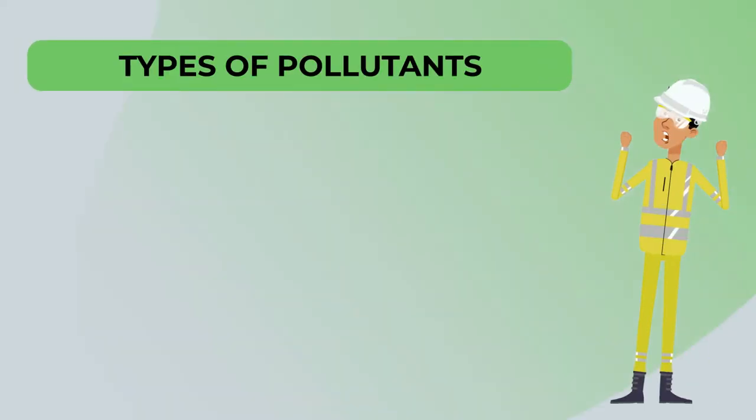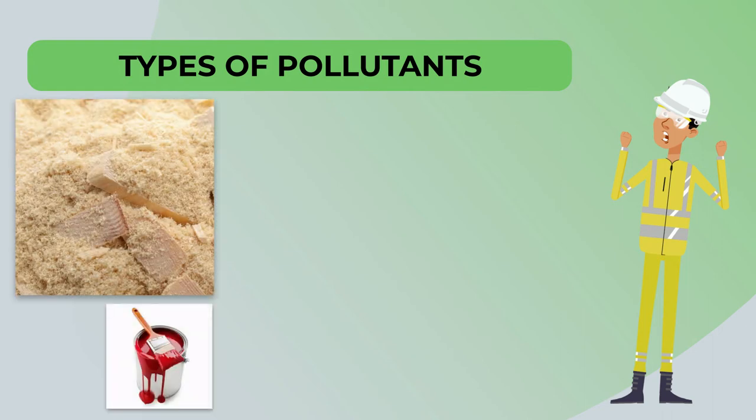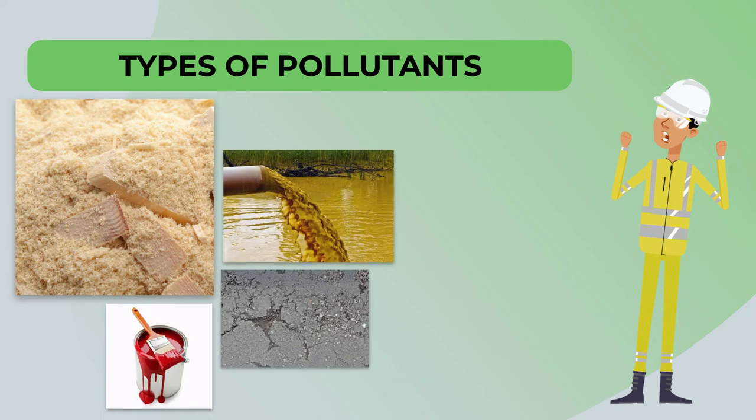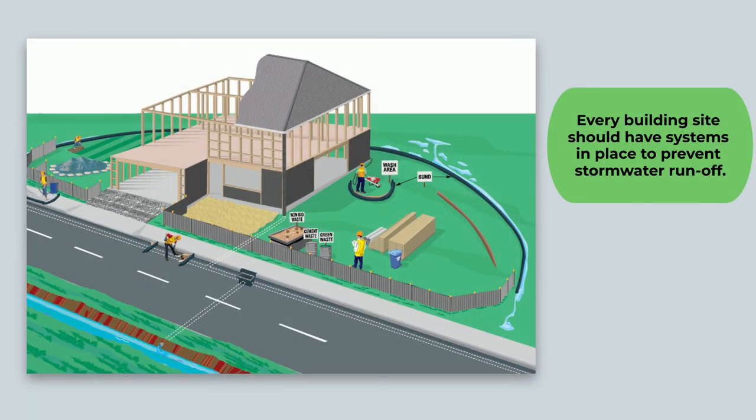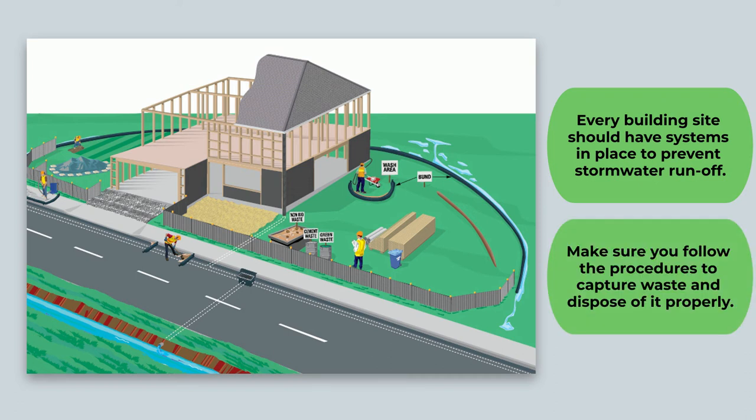The types of pollutants that can flow from building sites to the stormwater drains are sawdust, paint, liquid waste, concrete dust and slurry, and sand and solid wastes. Every building site should have systems in place to prevent stormwater runoff. Make sure you follow the procedures to capture waste and dispose of it properly.